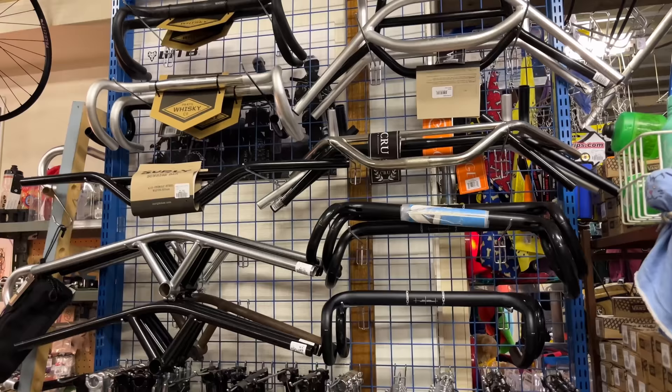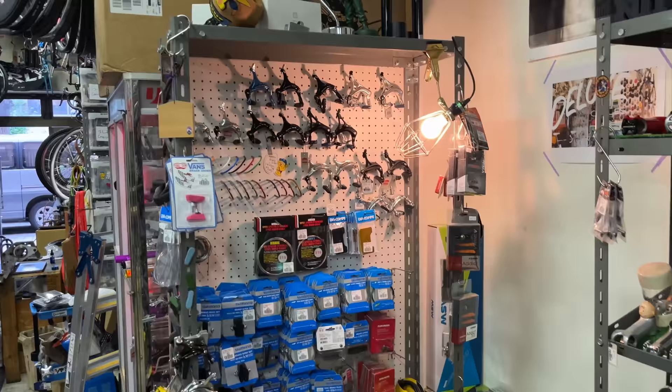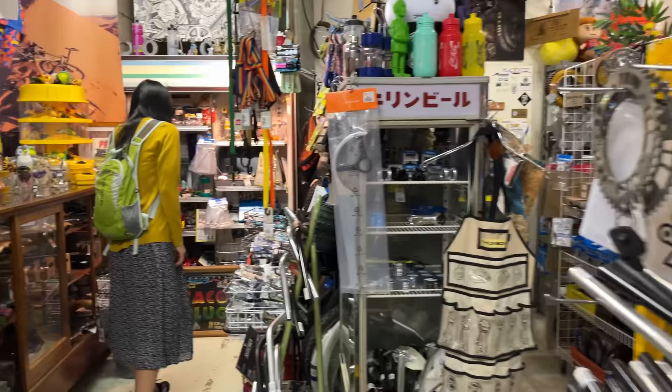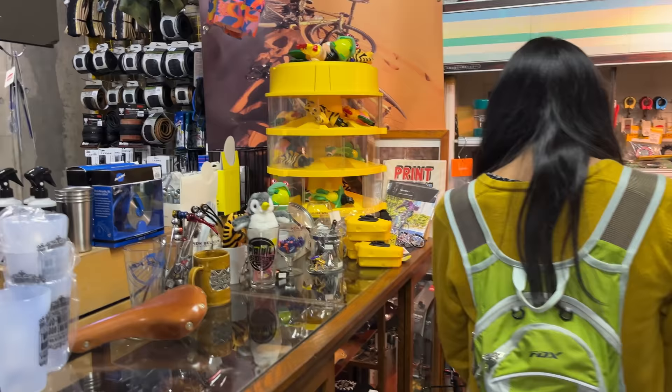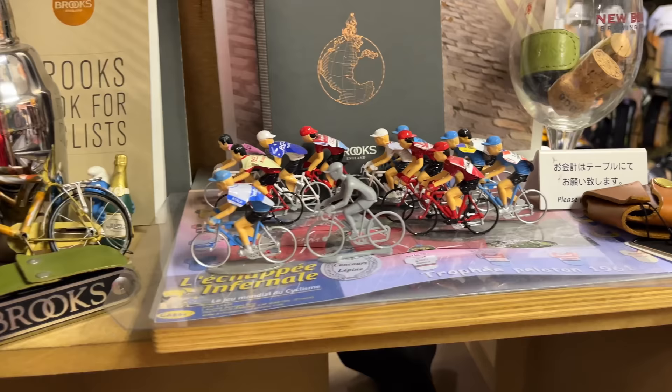Over here we've got some more handlebars and stems. We've got some brakes and I think this is the mechanic corner — so they do repairs and builds over here. I used to actually work in a bike shop back in the US as a mechanic — half mechanic, half sales. I'm not a very good mechanic. I can do the basic stuff like cleanings and basic maintenance, but that was a long time ago and my skills have gotten a lot lower since then.